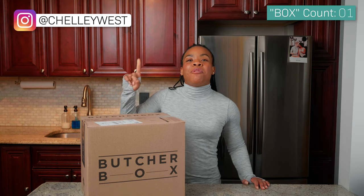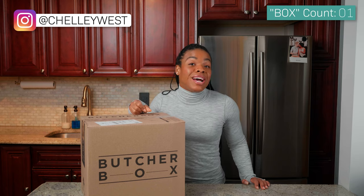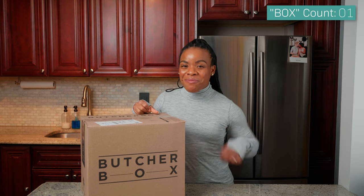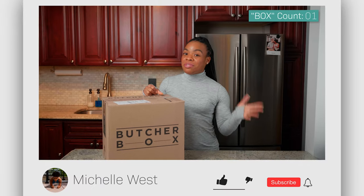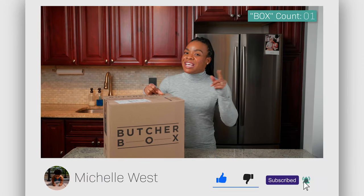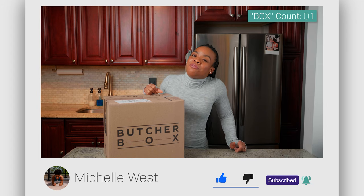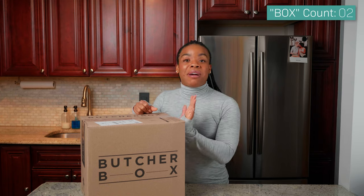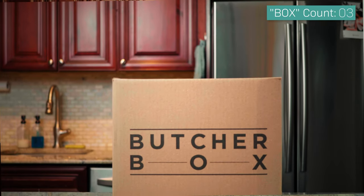Hey everybody, it's Michelle West here and welcome back to my channel where I create videos to help inform, motivate, and inspire you to get up, move, and live a healthier life. If you're returning to my channel, welcome back. But if you're new and you love fitness-focused content, make sure you hit that subscribe button and tap that bell so you know when I drop a new video.